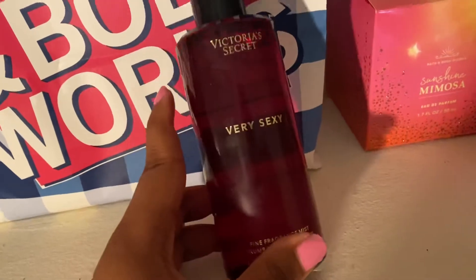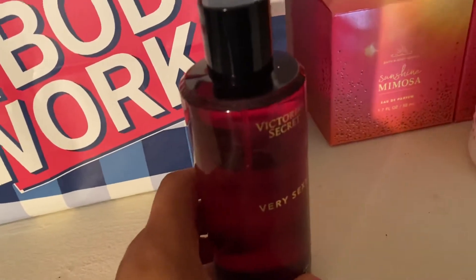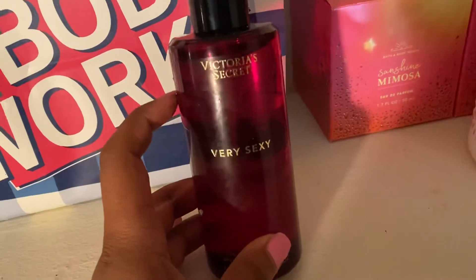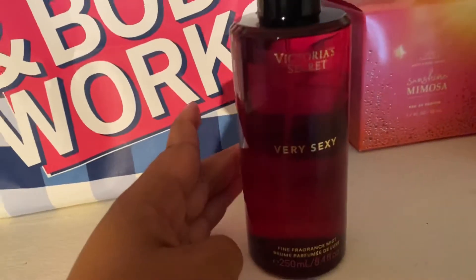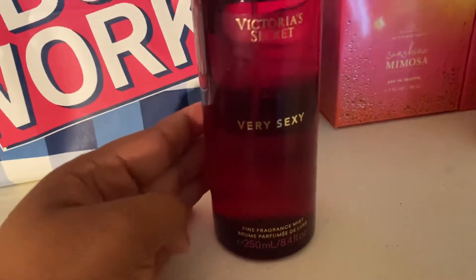I've been loving it and I'm probably going to buy another one when this runs out. I recommend this one if you've been looking for more of a sexy mist that kind of doubles up as a perfume.